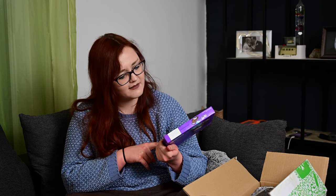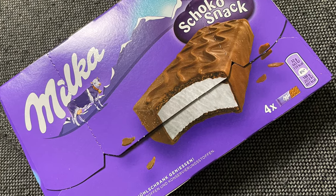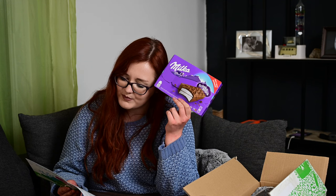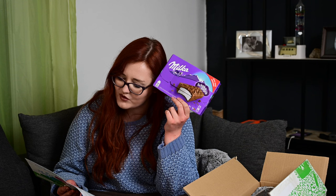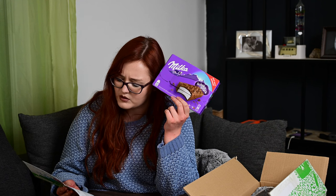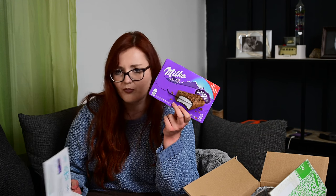Dann haben wir leider eine Wiederholung, aber nicht schlimm: die Milka Schokosnack-Dinger. Die hatten wir schon in der Coolbox drin. Milka Schokosnack – so schokoladig, zart, locker frisch. Der Milka Schokosnack mit zartschmelzender Alpenmilch-Schokolade und einer lockeren Creme aus frischer Vollmilch ist der perfekte kühle Genuss für zwischendurch. Als Vorratspackung mit vier einzeln verpackten Snacks erhältlich. Kostet 1,79 Euro – würde ich ausgeben. Das kostet ja ungefähr genauso viel wie Kinder Pinguin oder Milchschnitte.